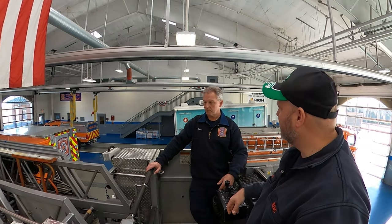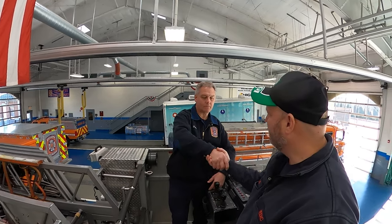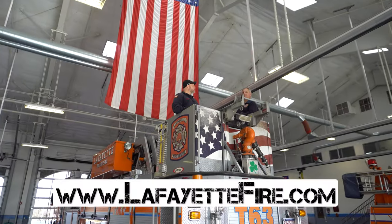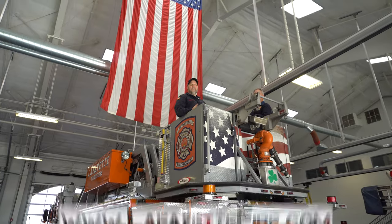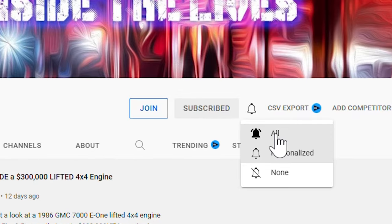Thank you for taking us around, Dave — we really appreciate it. It's an awesome little rig. No problem — thank you very much. So once again, this was Heroes Next Door with Lafayette Fire Company out of Pennsylvania. Before we end, hit subscribe, hit notification, and keep smashing those like buttons. See you again next week.